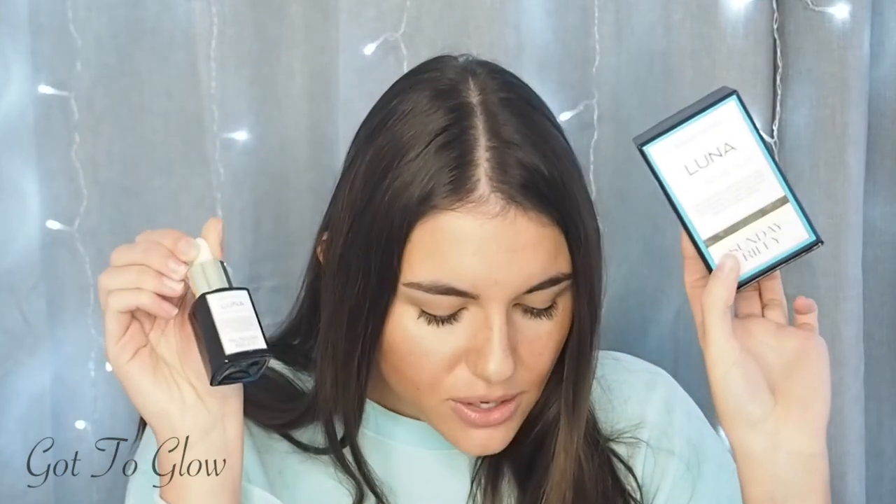Last but not least, we have the Lunar Sleeping Night Oil by Sunday Riley. This is what it looks like. This one is £45 for the smaller size — they also have a bigger size. This is a retinol product with blue tansy in it, designed to reduce the appearance of pores and wrinkles while fighting premature aging and surface redness. I'd used the Beauty Pie retinol and vitamin C moisturiser before and loved it, but I just wanted to try something with a bit more powerful retinol.